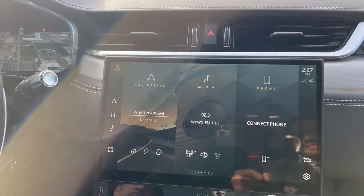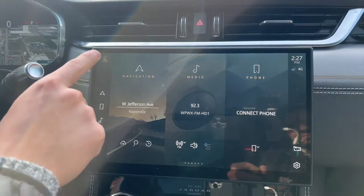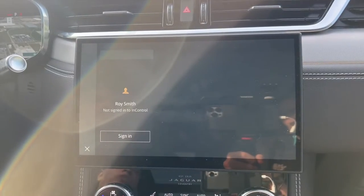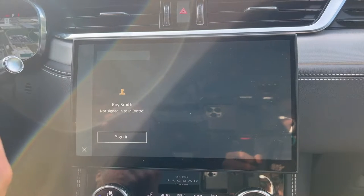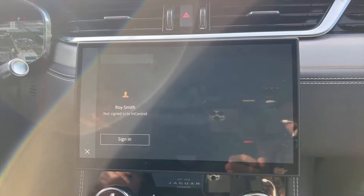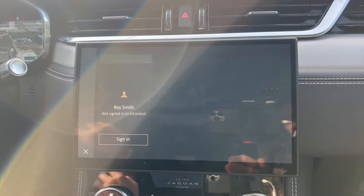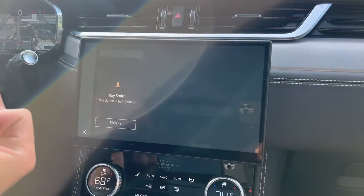Another highlight of the PIVI Pro system is driver profiles. You create an account for yourself, and if there are multiple drivers, you can have multiple accounts. The system will learn your preferences over a period of time — around three weeks — picking up things like your seat position and your regular navigation destinations, such as going to work at 9 a.m. It memorizes you based on your key fob or the Bluetooth connected to the system.